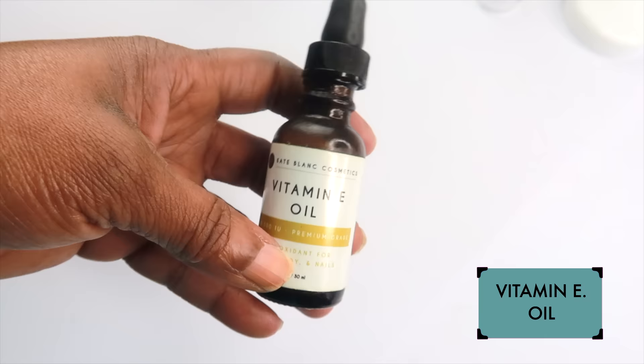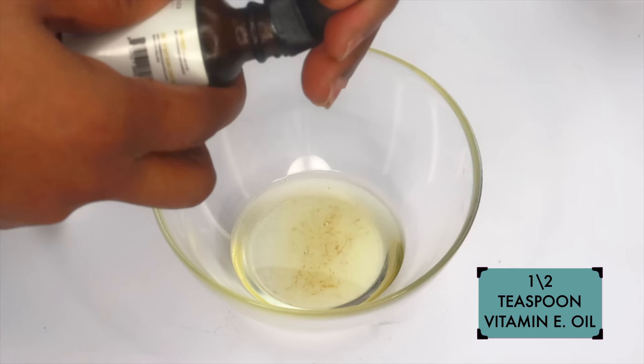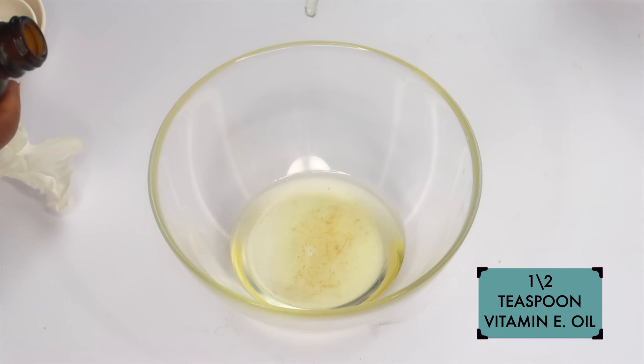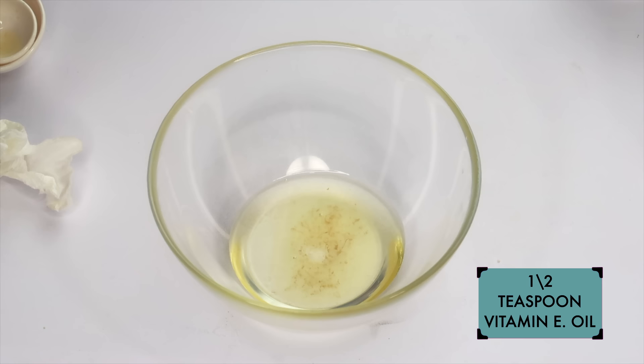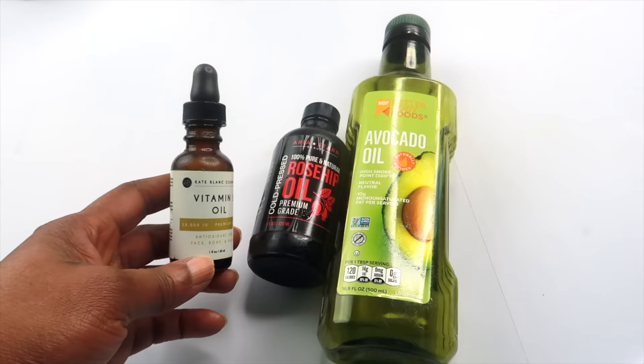Our next oil is vitamin E oil — an amazing oil to use on the skin, preferably mixed with other facial oils. Vitamin E will help to hydrate the skin; it contains antioxidants that will nourish the skin and keep it looking plump, soft, and radiant. I'm going to be using half a teaspoon of the vitamin E oil. Be mindful of the amount of IU — mine is 28,000 IU.